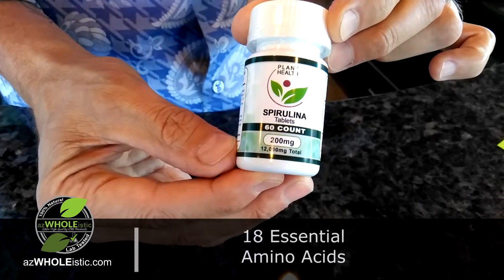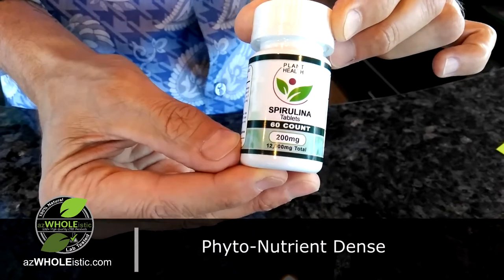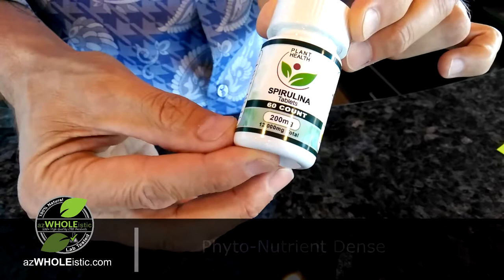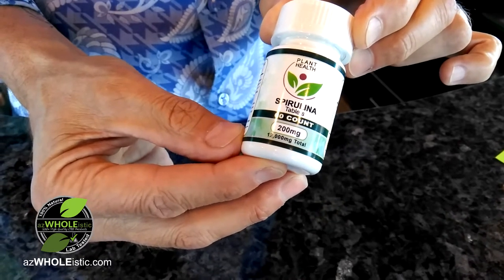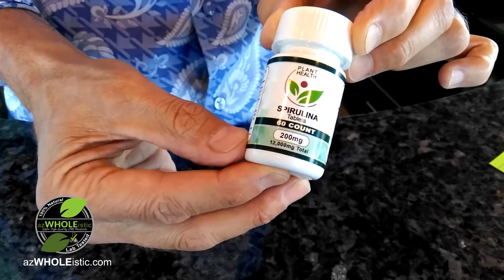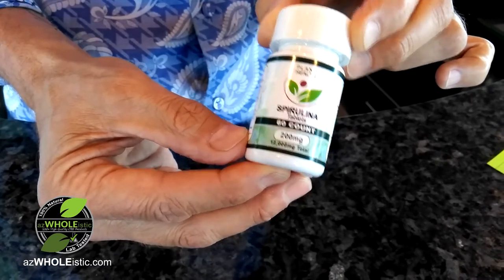It's got all 18 essential amino acids. It's also very phytonutrient-dense, containing copper, iron, manganese, potassium, and B vitamins. Something else included in it is iodine and gamma-linolenic acid, which is referred to as GLA. So very, very healthy.